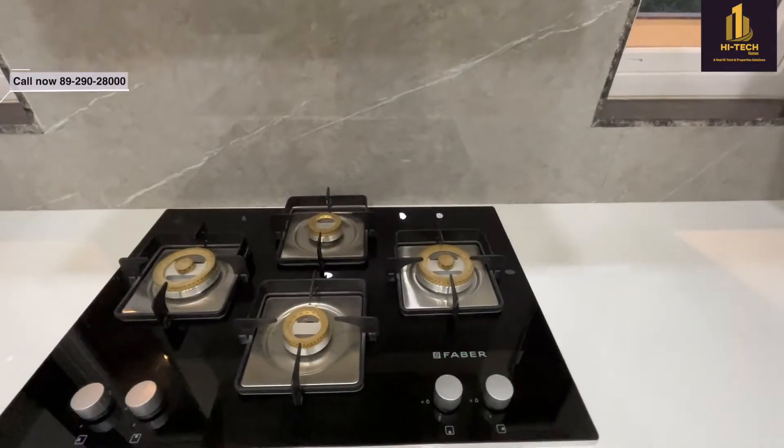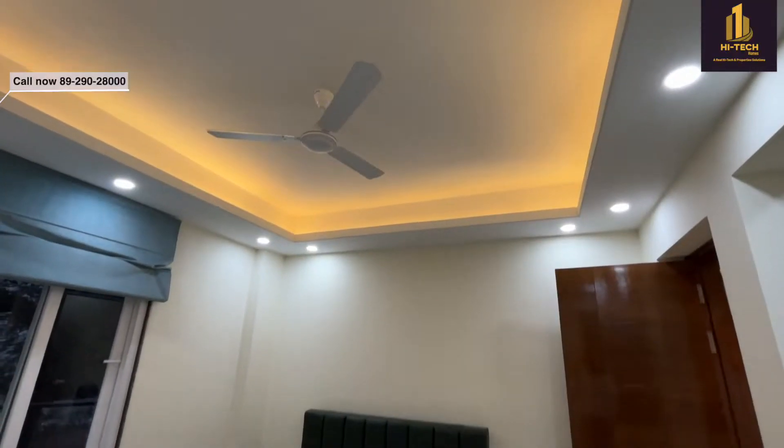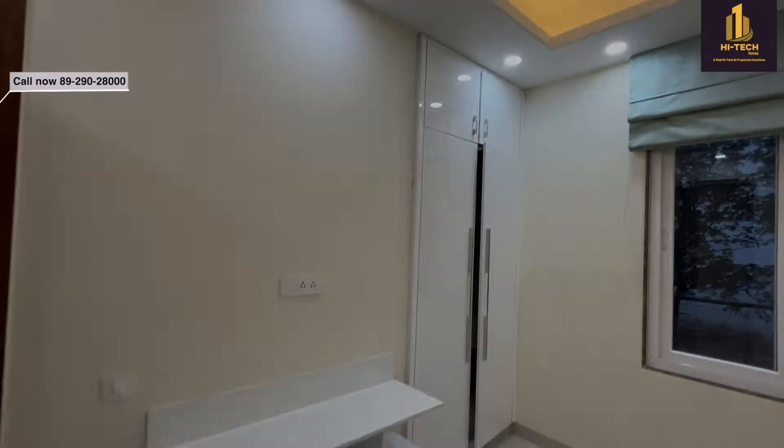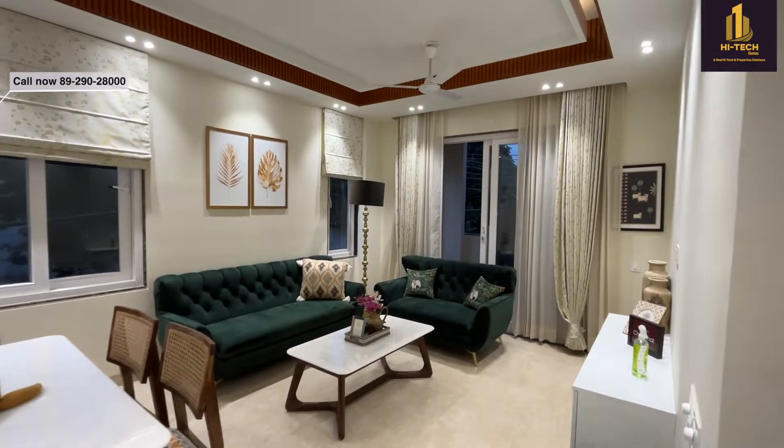Today I have brought a property which is in a well-maintained gated township. It's a corner property and the size of the property is 311 square yards. So let's start the tour of this property right away.